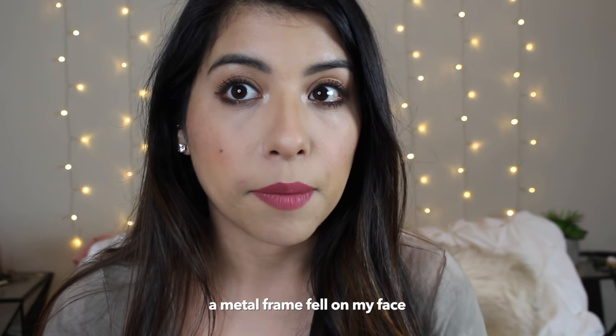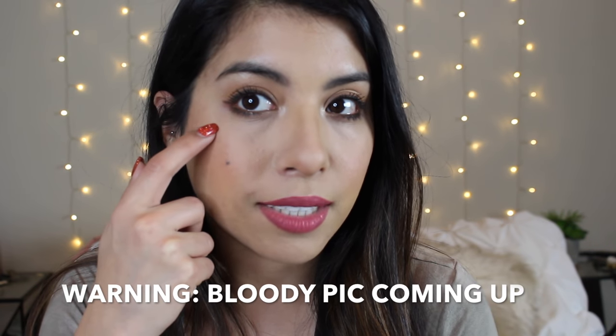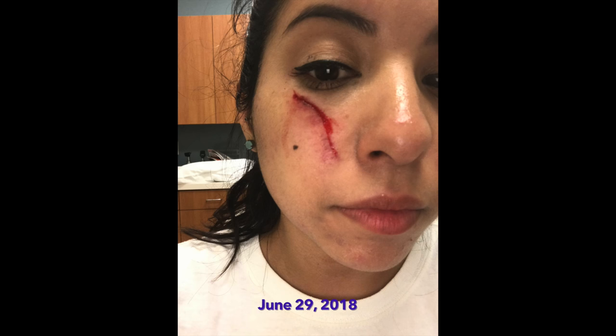I suffered an accident at work about six months ago, roughly around this time, and it was right under my right eye — so you have to look really closely now, I think, because I wear a pretty good amount of makeup. But it reached from here down to my nose. As I'm sure you saw in the thumbnail.